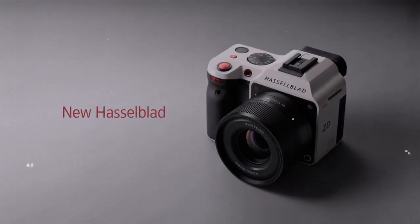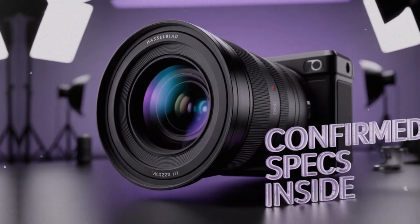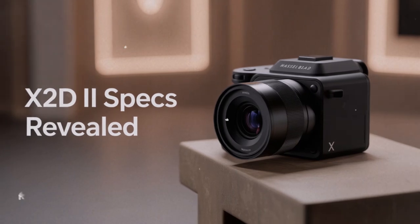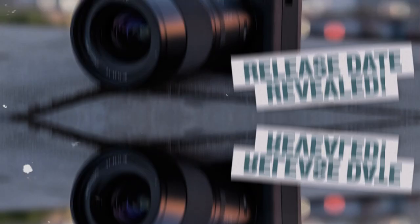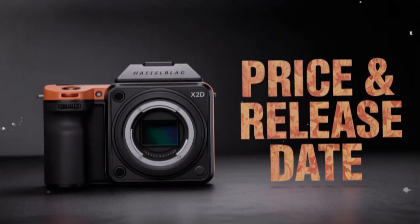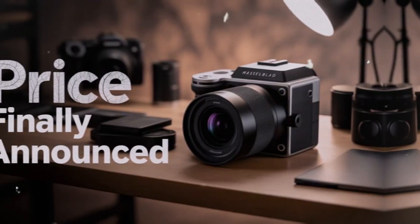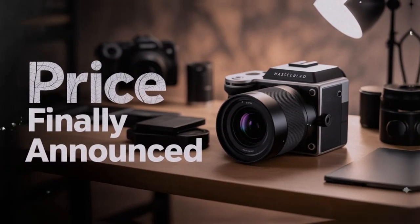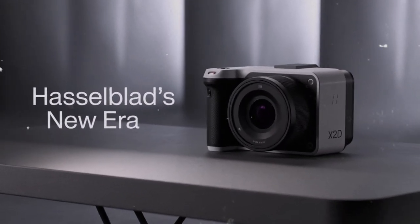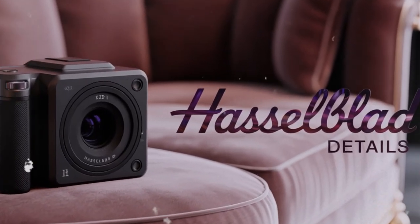Now let's talk about color science. Hasselblad's color science has been celebrated for decades. Photographers often say that colors from a Hasselblad camera simply feel right — natural, smooth, cinematic. The Hasselblad Natural Color Solution, or HNCS, reduces the need for heavy editing. Skin tones look accurate. Blues, greens, and reds balance beautifully. For commercial photographers, this saves time in post-production. For artists, it means the files have a unique character straight out of the camera. Pair that with 16-bit rendering, and you get depth that is hard to match.